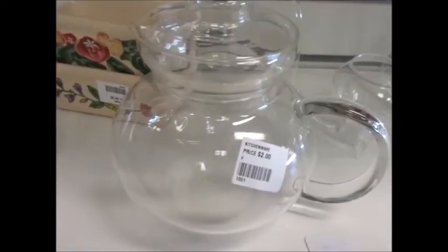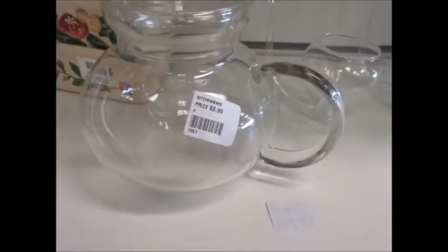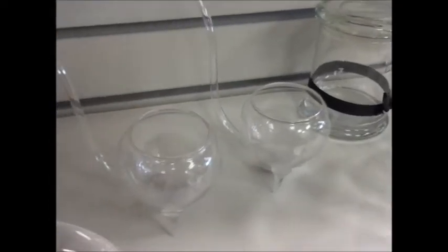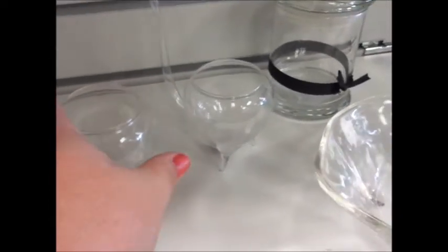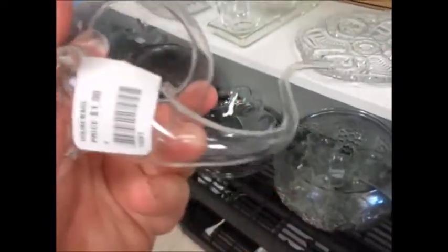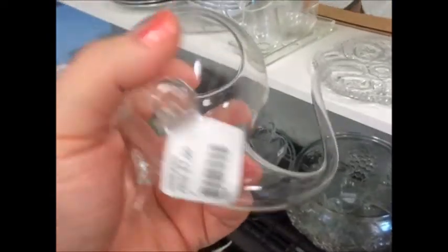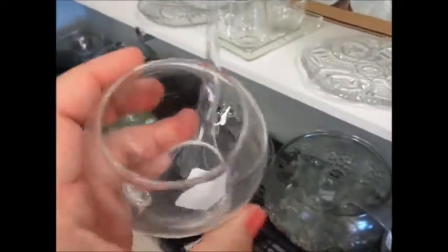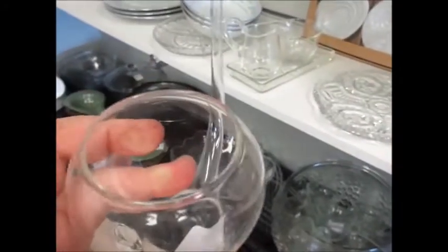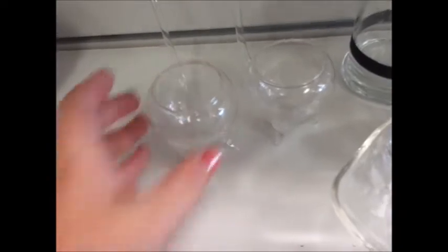There's a blooming teapot for two dollars — oh my goodness, I have not seen any of those in like forever! These are for loose leaf tea. You actually put your hot water in, let it steep, and you basically drink it through the glass straw. These things are really, really dainty.